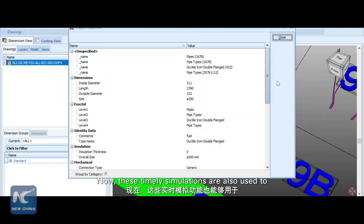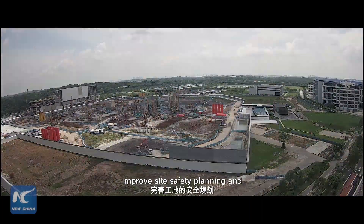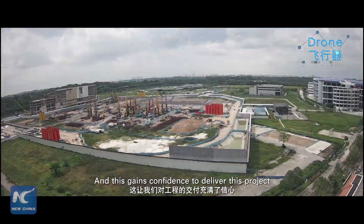Now, these timely simulations are also used to improve site safety planning and review upcoming works on site. And this gains confidence to deliver this project.